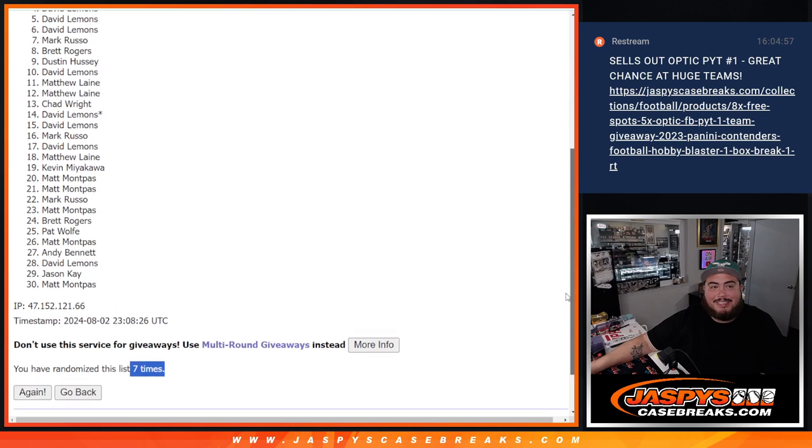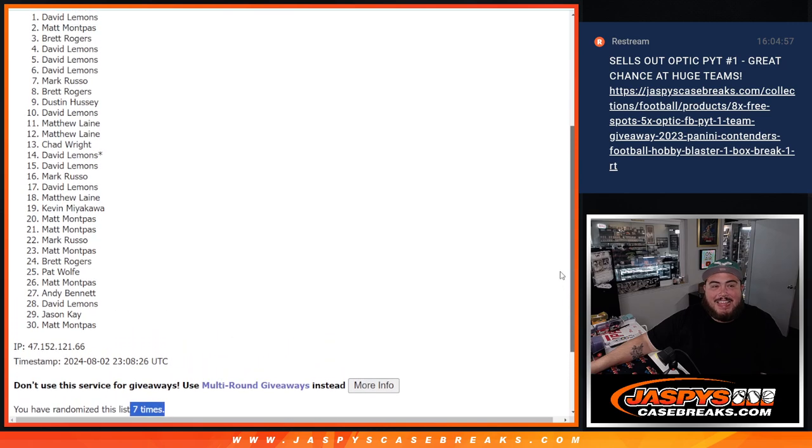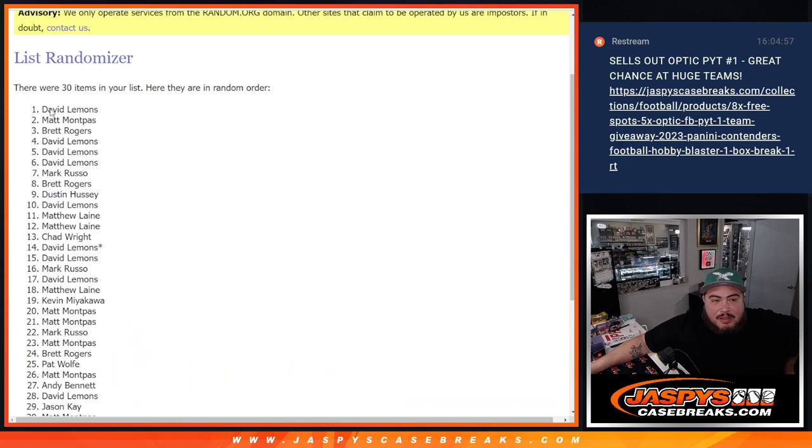David, David, David, Brett, Matt, and David. There you go, man. So there you go. Congratulations to the six of you guys there.